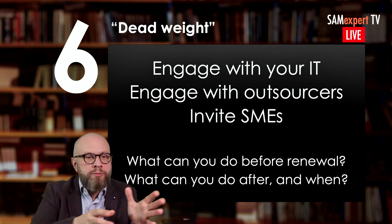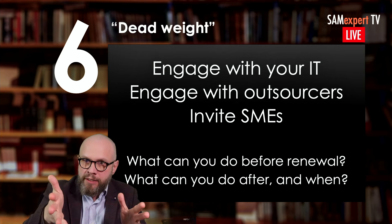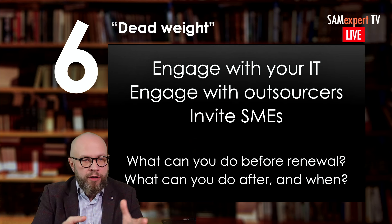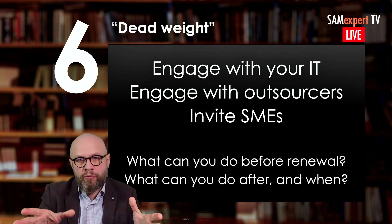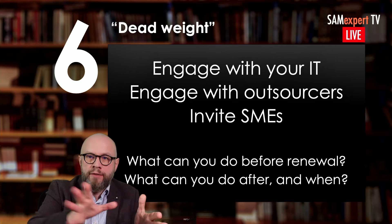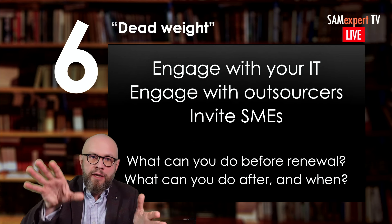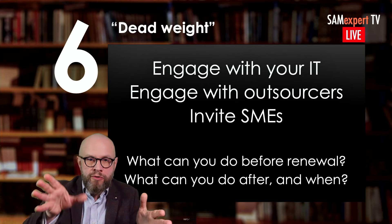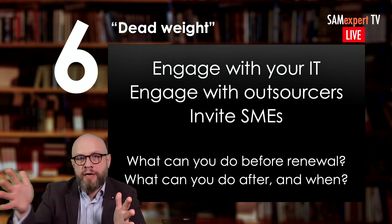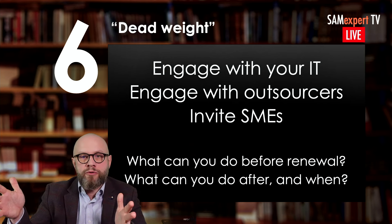Where are you going? Are you going to deploy new farms? That's why you need to talk to your IT. Engage with your outsourcers — if you have a lot of outsourcers, get them on board well prior to the renewal. Start this exercise of understanding if you have anything you do not need, because otherwise you'll renew software assurance on that and keep paying maintenance for the next three years on licenses you're not using.